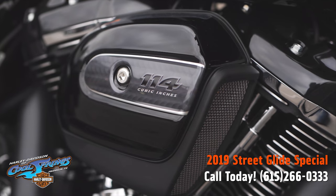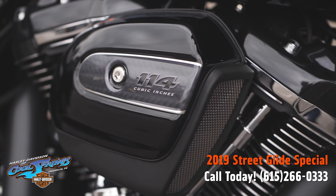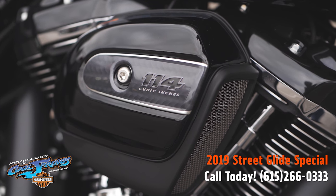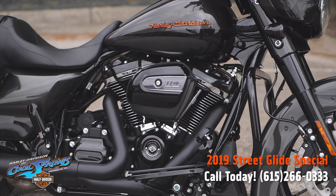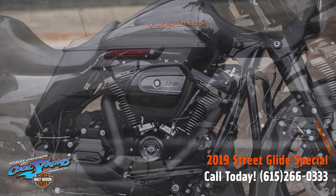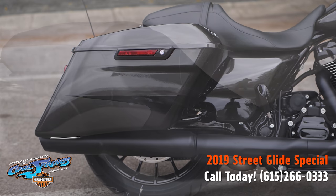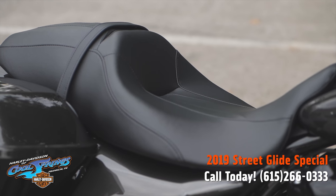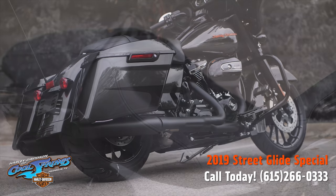The Street Glide Special comes with that big 114 cubic inch Milwaukee-Eight and a smooth six-speed transmission. This Silver Flux and Black Fuse is absolutely stunning, complemented by orange Harley-Davidson lettering on the tank. It's very tasteful.